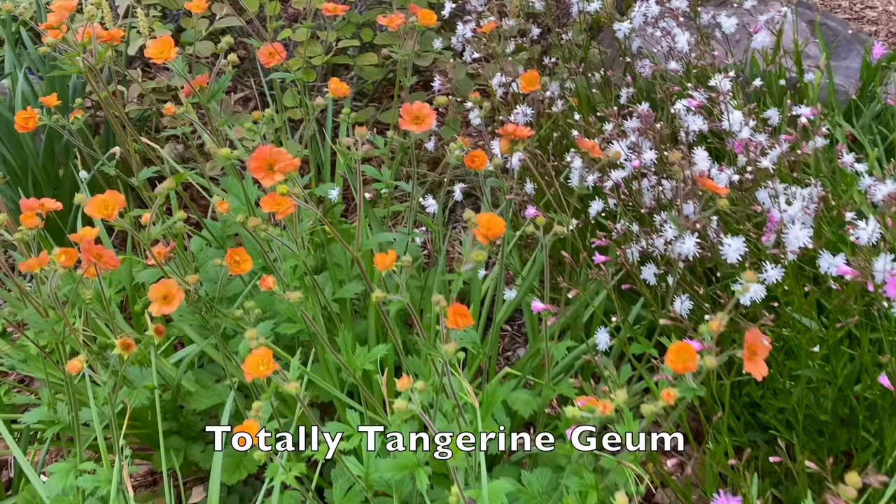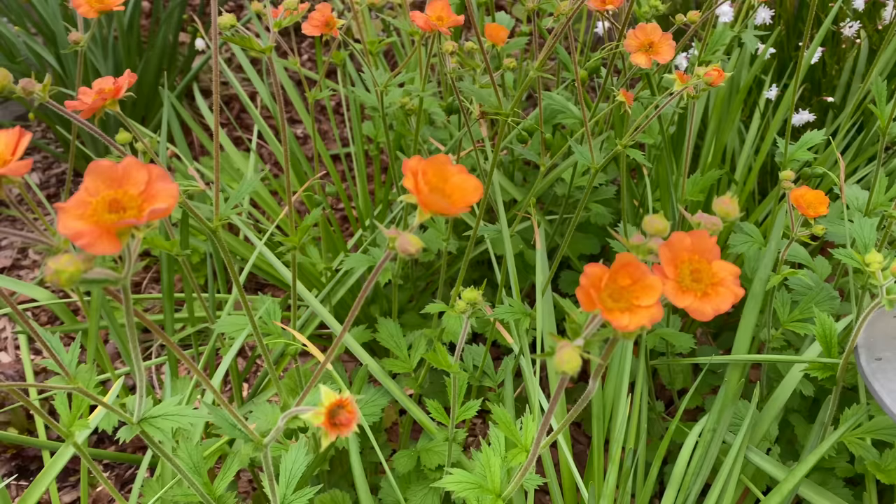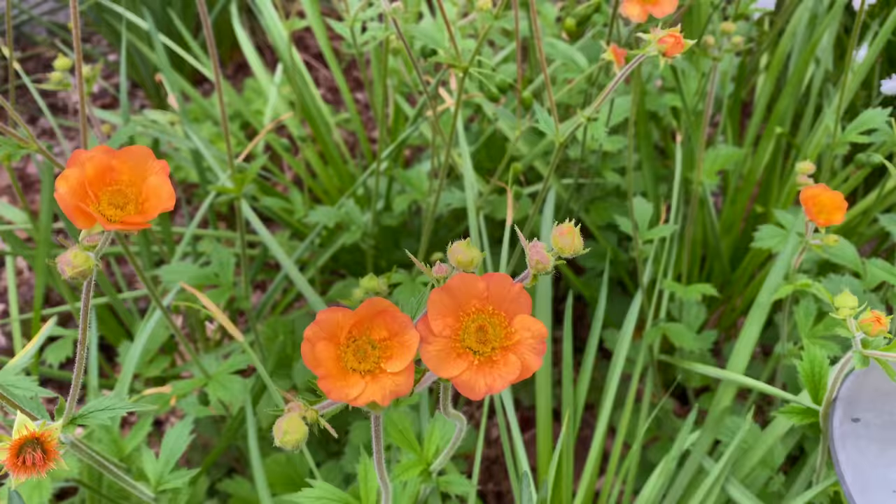Totally Tangerine GM is happy as a clam right now. And it is starting to rain, so we'll see how far I can get with filming this. What a pretty combination. Absolutely loving it.